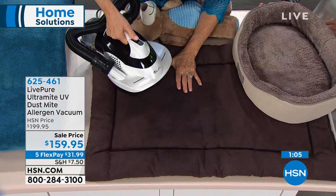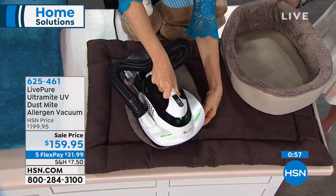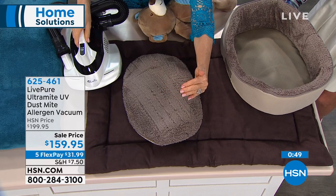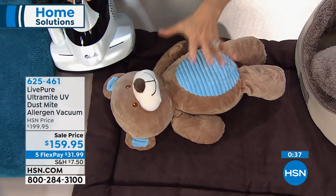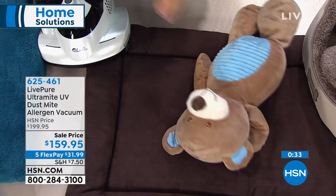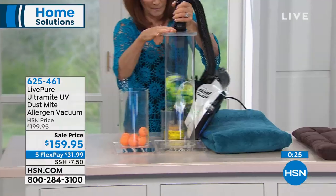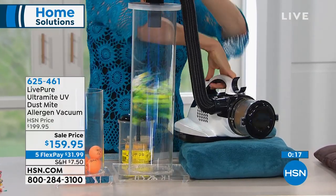You can use it on your pet beds as well — you can see the beater bar working here, leaving carpet marks that show it's really lifting. The UV light is killing the dust mites and removing them from all your upholstered surfaces. And if you pick up bargained stuffed animals from a garage sale that your kids are dying for, bring them home, use the UV light, kill all the dust mites, and pick up the dust. Today we're saving you $40, with five FlexPay payments as well. Thank you so much, Bonneville. Such a pleasure.